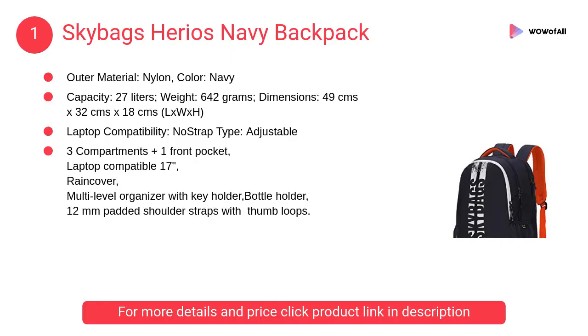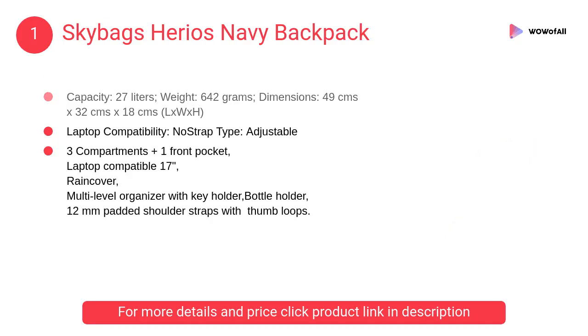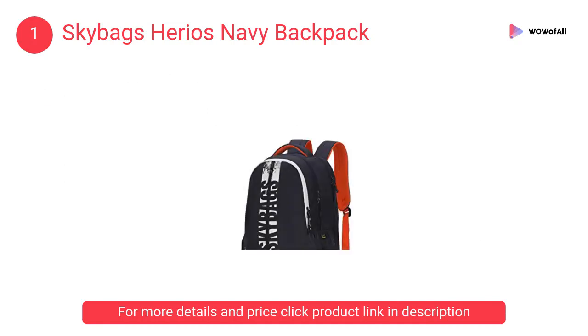At number one, Skybags Hairiest navy backpack — carry your style partner into your college campus. Trendy, spacious, casual backpacks for your everyday style from Skybags.